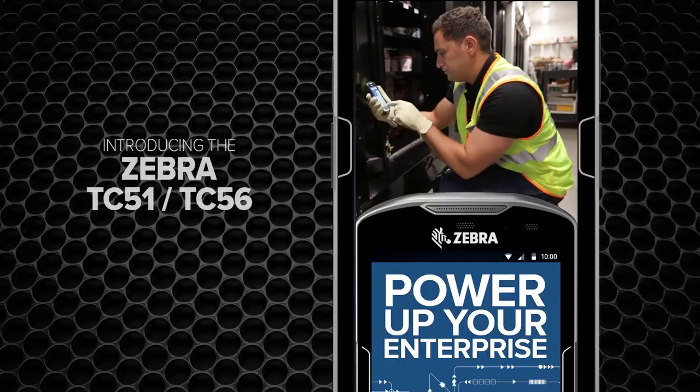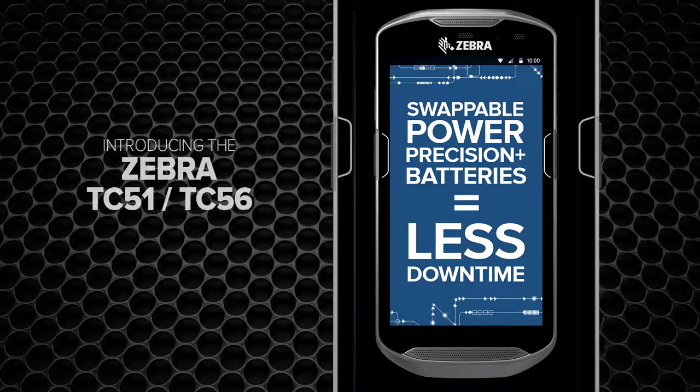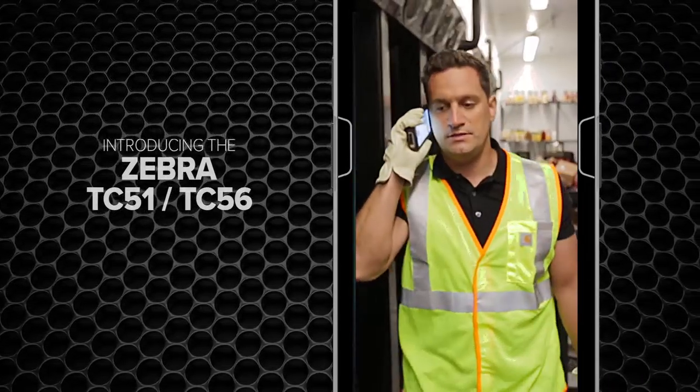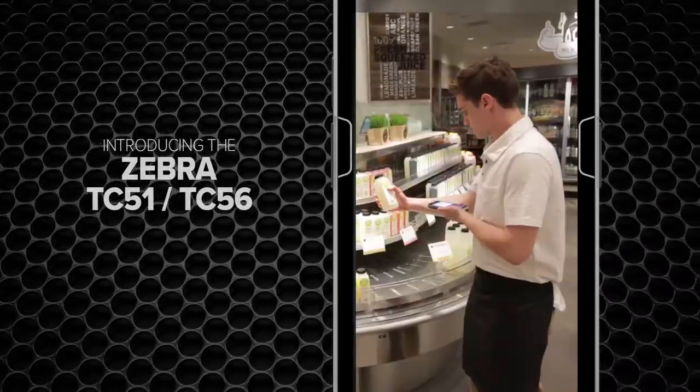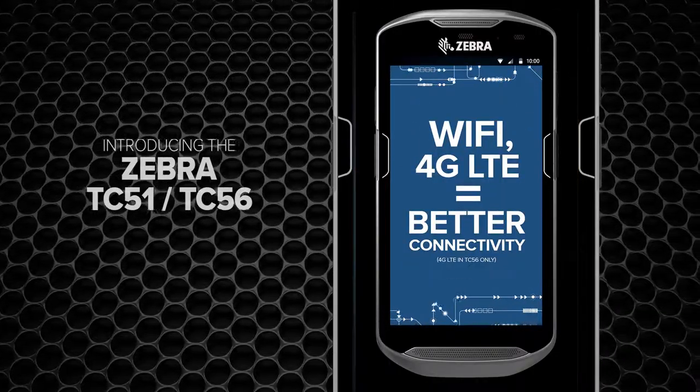Even the batteries make your enterprise more powerful. Because when the cells stop working, productivity doesn't. And easy swappability practically eliminates downtime. The TC5 series gives you important business connections like enterprise Wi-Fi and 4G LTE.